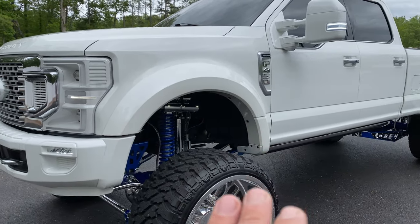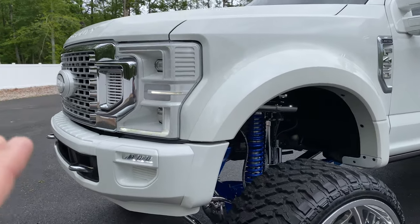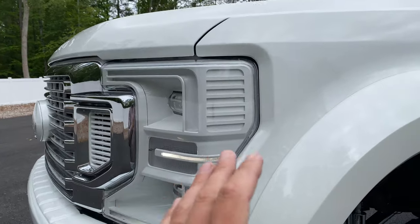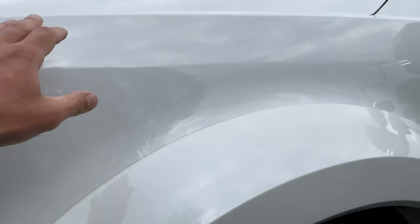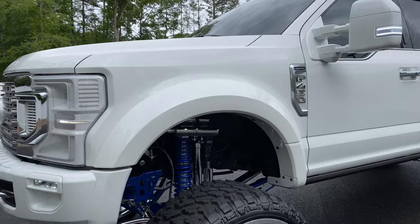The body itself has a 10-year ceramic coating on it, and the entire front bumper, headlights, flares, fenders, and roof are all XPEL clear bra.